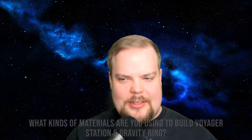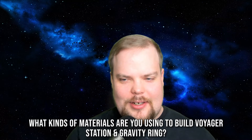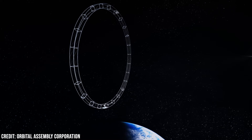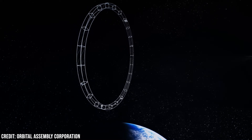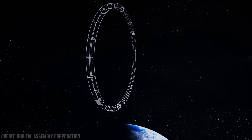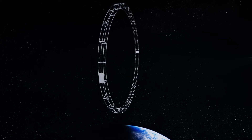Going back to the Gravity Ring and Voyager Station, what kind of materials are you looking to build those with? Materials we're looking for versus what we're actually using are different. We'd love some ultralight expandable material that doesn't exist. So for Gravity Ring and P-Star, the structures are going to be aircraft grade aluminum. That's basically what they're made out of. We'll have solar panels and rocket engines and electronics and other things, but the structures are aluminum for both of those.